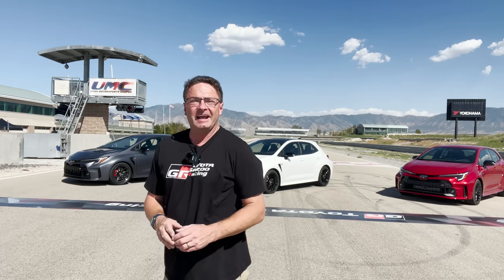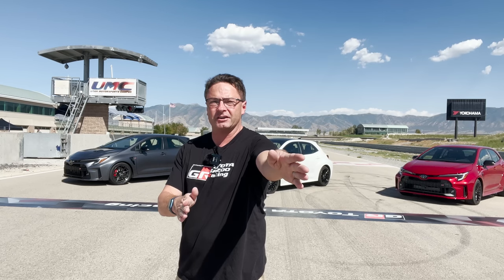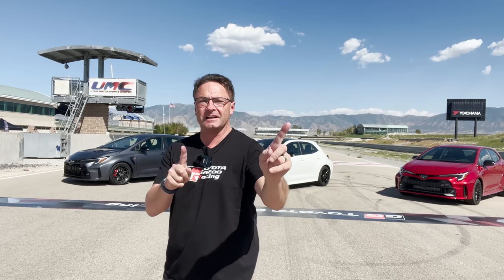Thanks so much for watching. Hit like, subscribe, and follow Toyota Jeff Reviews on YouTube, Instagram, and TikTok. See you next time!